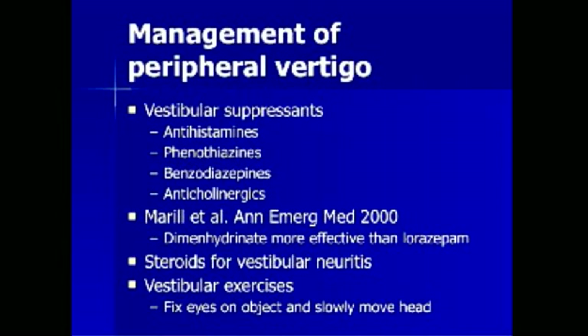The management of central vertigo involves treatment of the specific underlying cause. Management of peripheral vertigo involves treating with vestibular suppressants such as antihistamines, phenothiazines, benzodiazepines, and anticholinergics. An article in Annals of Emergency Medicine in 2000 found that dimenhydrinate was more effective than lorazepam in the treatment of acute peripheral vertigo. Steroids may be used in patients with vestibular neuronitis, and vestibular exercises may be used to treat positional vertigo.